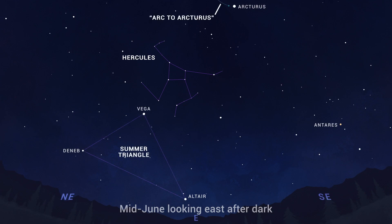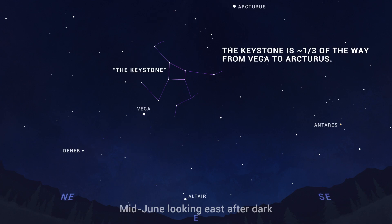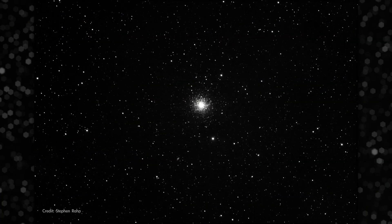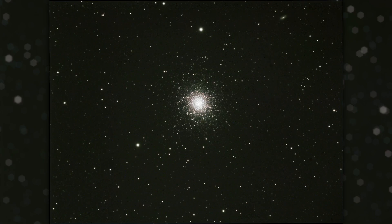First, look for the bright stars Vega and Arcturus. Then find the four stars that comprise the Keystone, which is the pattern making up the central part of Hercules. You'll find M13 about a third of the way between the two stars on the western or leading side of the Keystone. So check out the great globular cluster in Hercules, M13, in June, and find yourself staring at an ancient gathering of stars that soars high above the Milky Way.